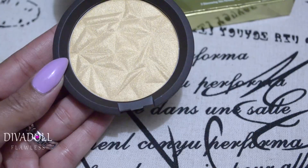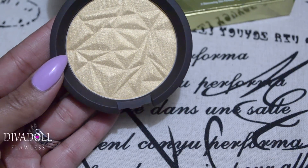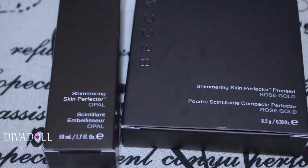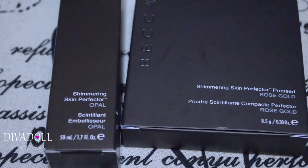I purchased mine from Sephora after Christmas, so some of your Sephoras or Ultas may still have it. The next two products are also from Becca — this is the Shimmering Skin Perfector in Opal, which is the liquid version. I wanted the pressed powder but my Sephora didn't have it. And then this one is the Shimmering Skin Perfector Pressed in Rose Gold.